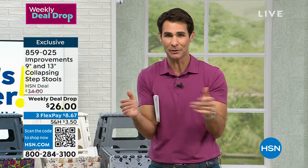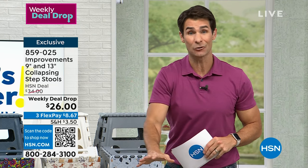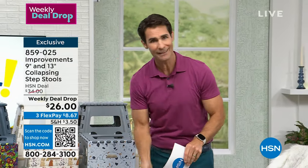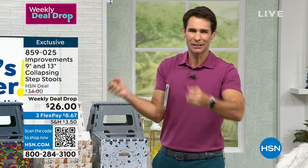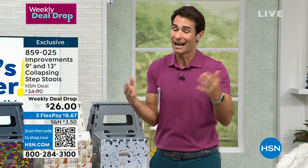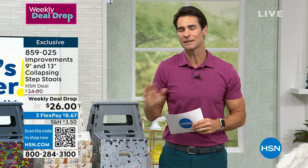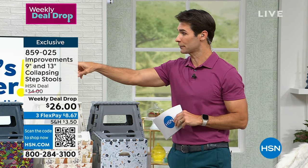So grab your color and pattern — especially if you are a dog lover, or if you love the green floral, which is getting very limited as well. Item number 859-025, it's $26. You can use these to sit on for projects, for cleaning, for washing the car. I've been watching the today's special and thinking — you're going to be detailing your car, so now you've got a place to get on top of your car and wash the top, but you've also got something lower to wash the dog or wash the rims.